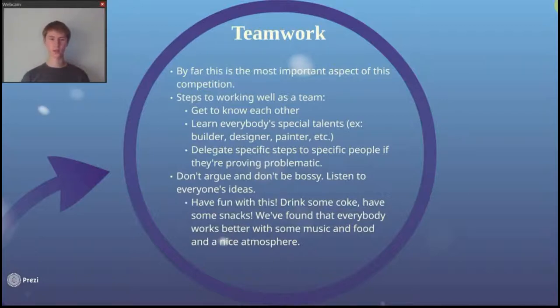That leads us to the next part: learn everybody's special talents. Everybody is talented in at least one area. Some people are better at designing, some at building, some at painting, or all three. For example, Michael Pulaski is a fantastic builder, designer, and painter — he's our resident artist and has painted a lot of the murals on our machine.